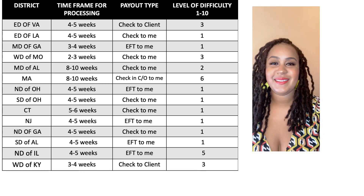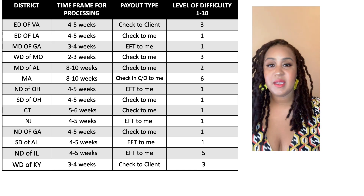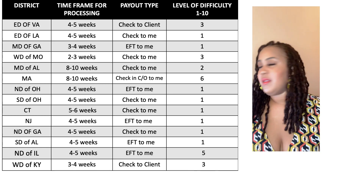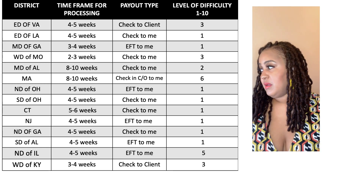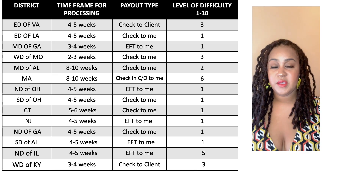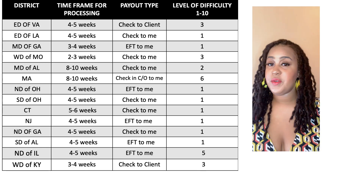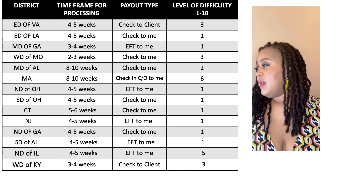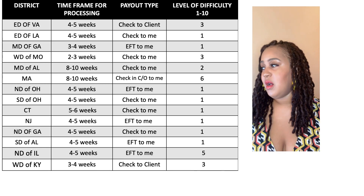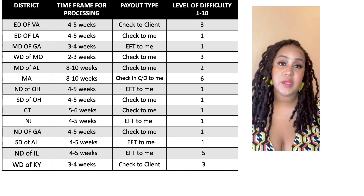Connecticut — about five to six weeks. The check came directly to me and their documents are pretty standard, so that's about a one. It takes a little bit more time compared to the four-to-five-week districts — you may have an extra week. New Jersey was pretty smooth — four to five weeks to process, an electronic fund transfer that goes right to your bank account, which is nice. That level of difficulty is a one. The ones I'm showing a one on are pretty easy — their documents are pretty standard and they don't really deviate from the general rules.